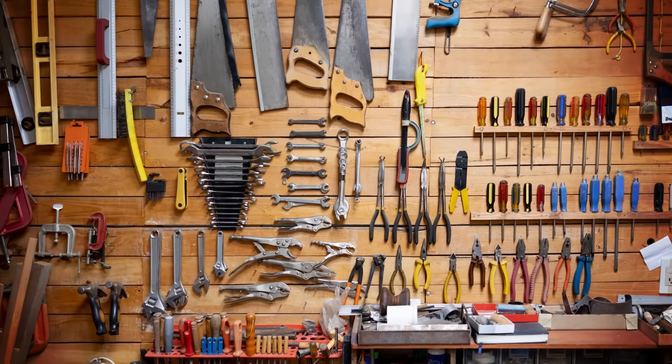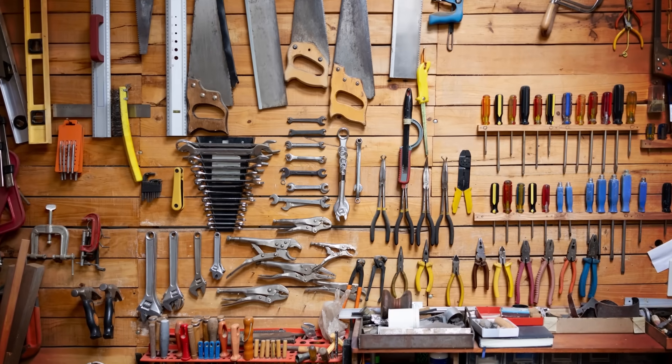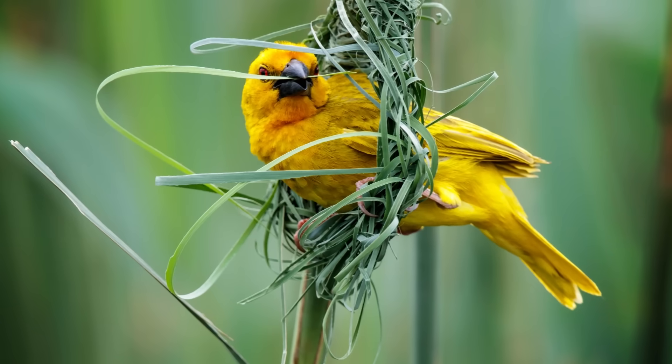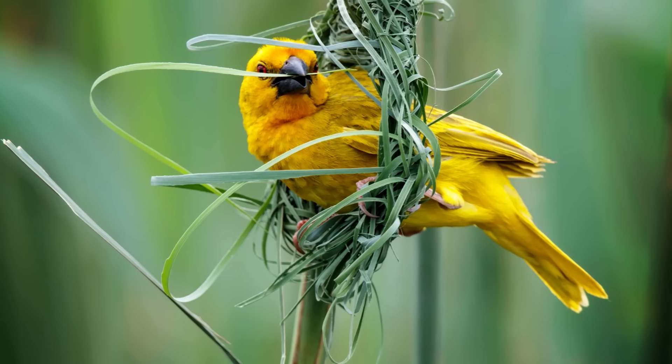First things first, what is a tool? And how do we know when an animal is using one? It's actually really tricky. Scientists have been debating the exact definition of tool use since at least the 1970s. The main issue is that animal behavior is complex, and it varies between closely related species and even individual animals within a species. There's a thin line between what we'd call tool use and something else, like object use or material use. Depending on who you ask, some people might call a bird building a nest out of twigs tool use, while others would say that's just object use.